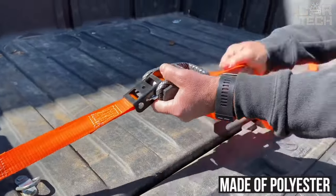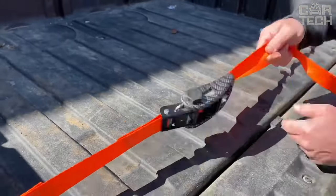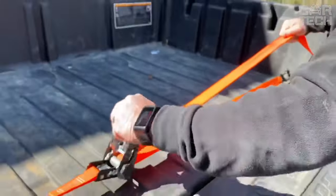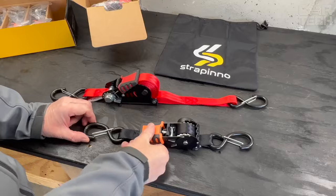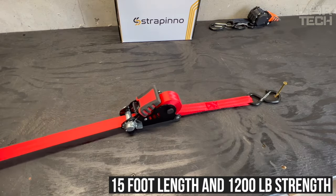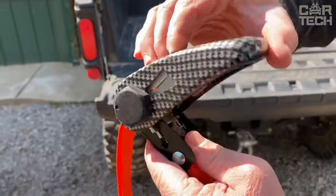The strap is made of polyester with reinforced stitching and is UV resistant — it will not tear or pull even in high humidity. S-shaped hooks are vinyl coated and will not scratch cargo or the vehicle. The 15-foot length and 1,200-pound strength is the perfect combination for securing various loads.